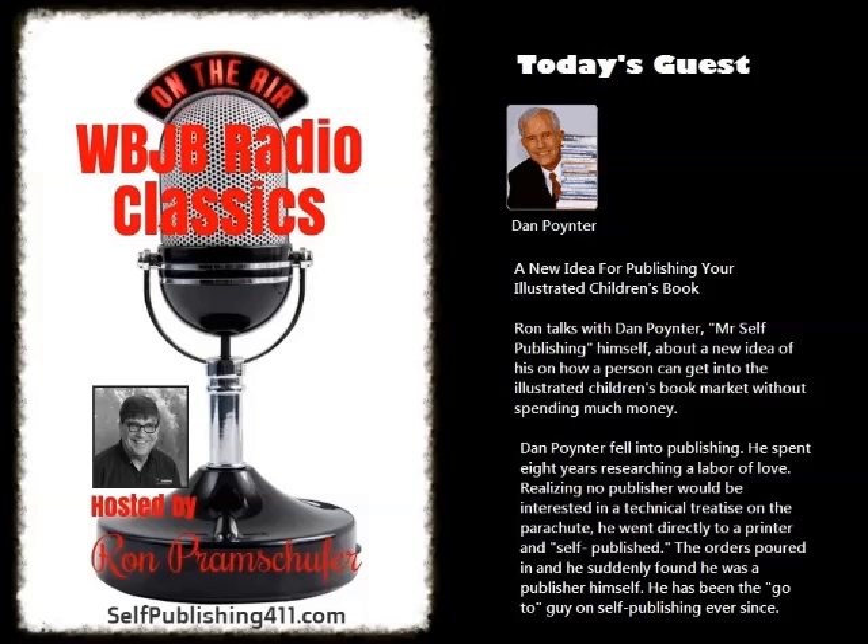He sold 10,000 copies on his own and the agent found him and Scholastic made a six-figure preemptive offer. What's the point here? They didn't just buy this book — they bought Patrick Carman because he was out there doing something.